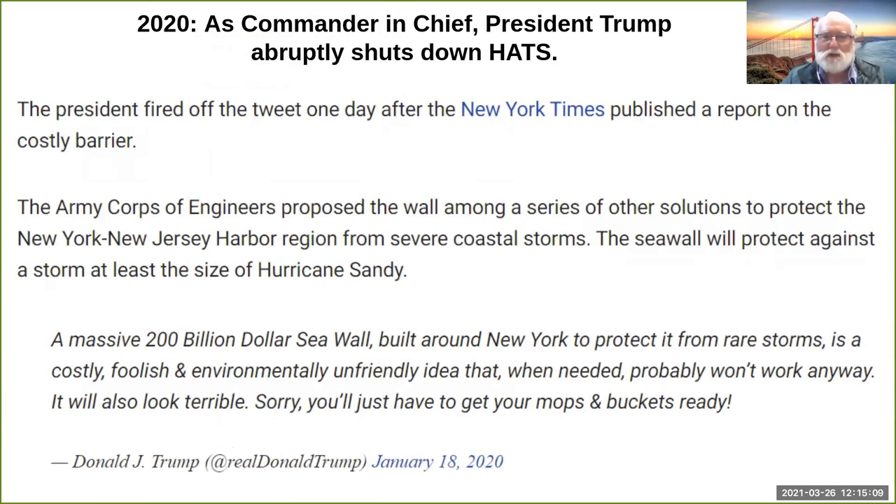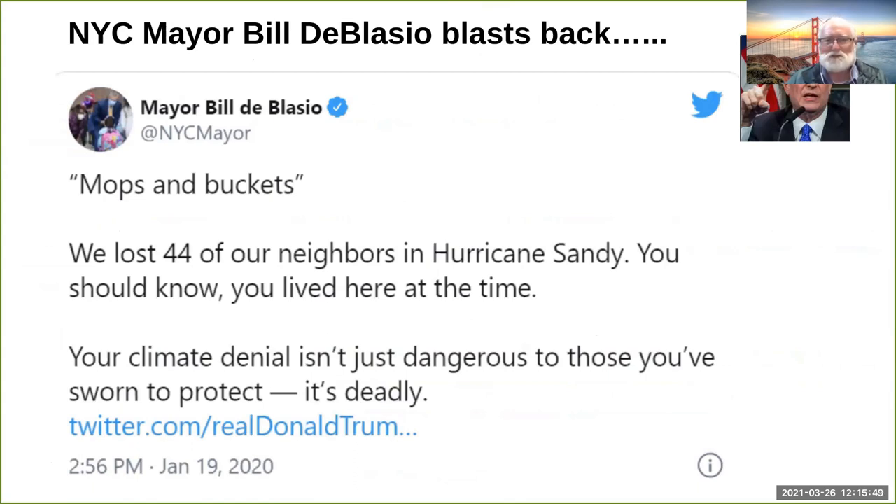Somebody must have brought this to Trump's attention — somebody who didn't like the idea. His tweet said: 'A massive $20 billion seawall built around New York' — inflated ten times what the Army Corps estimated — calling the barrier system 'costly, foolish, and environmentally unfriendly,' saying it would 'probably look terrible.' So New Yorkers, you just have to get your mops and buckets ready. As commander-in-chief, he shut the study down with a flick of a pen. Mayor de Blasio was outraged and shot right back, but the damage was done.